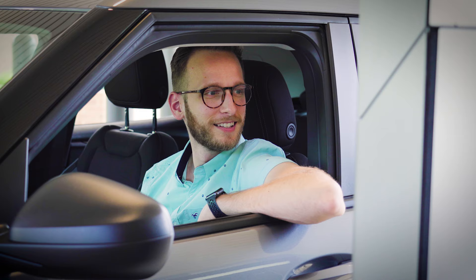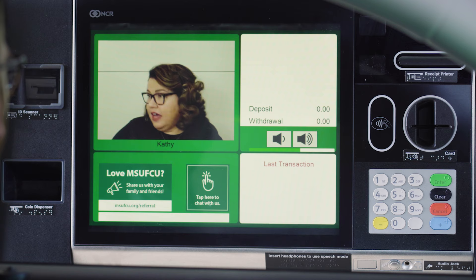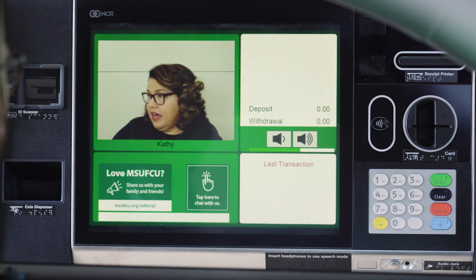How can I help you? Hi, Kathy. How does this all work? Well, I've got your information pulled up, and I'm ready to assist you — just like if we were in the branch.